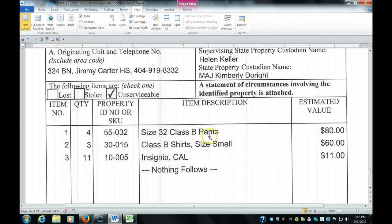You write the description and the estimated value. The way you get the estimated value is in Cadet Regulation 4-1, in the chapter on property books, on reports of survey — there is a list of the estimated value of each item. You simply take that value, multiply it by the number that were lost, stolen, or unserviceable, and that becomes the estimated value.